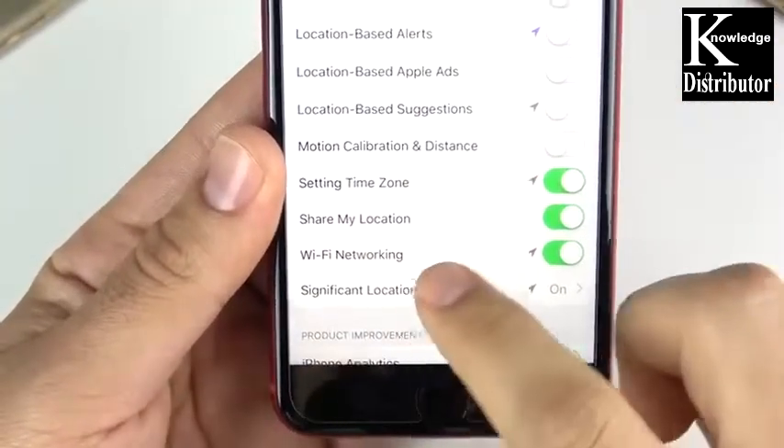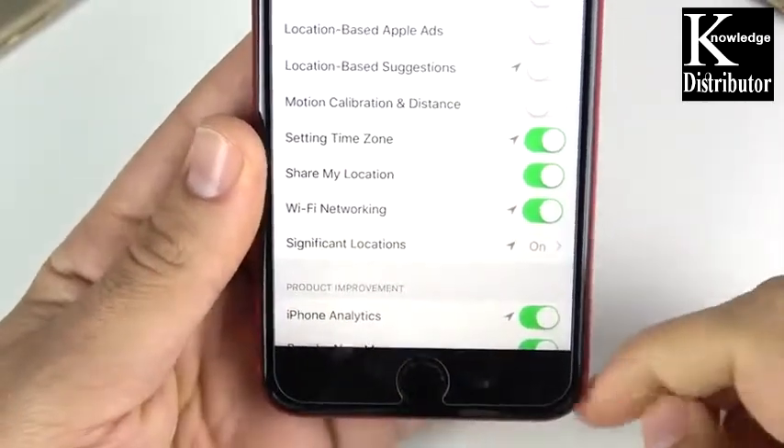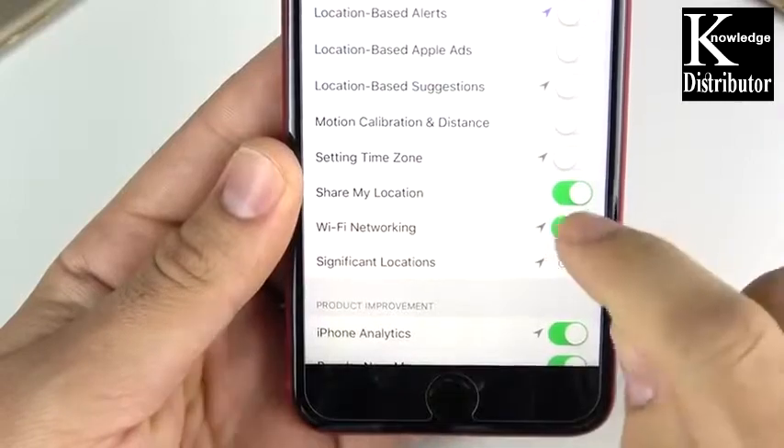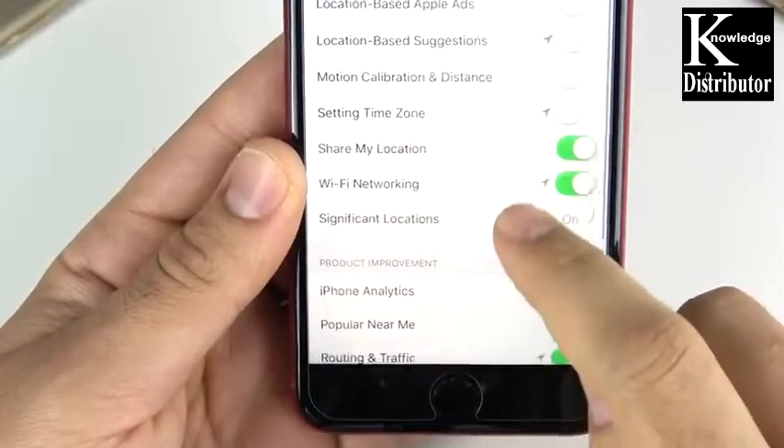If you're not traveling to different time zones quite frequently, you can go ahead and turn that one off as well. You can share your location in Messages and Find My Friends if you use that — keep it on. But if you don't ever share your location in iMessage and things like that, there's no need to have that on either.